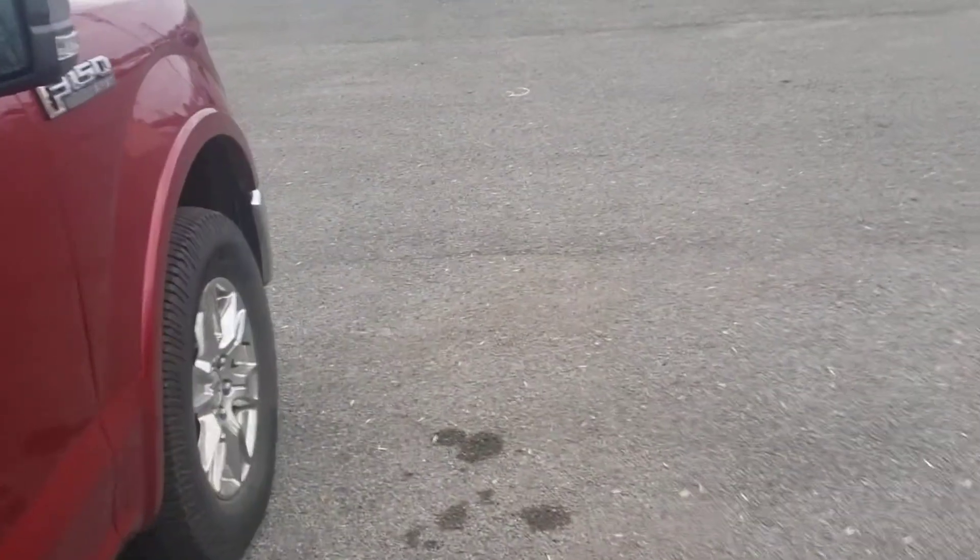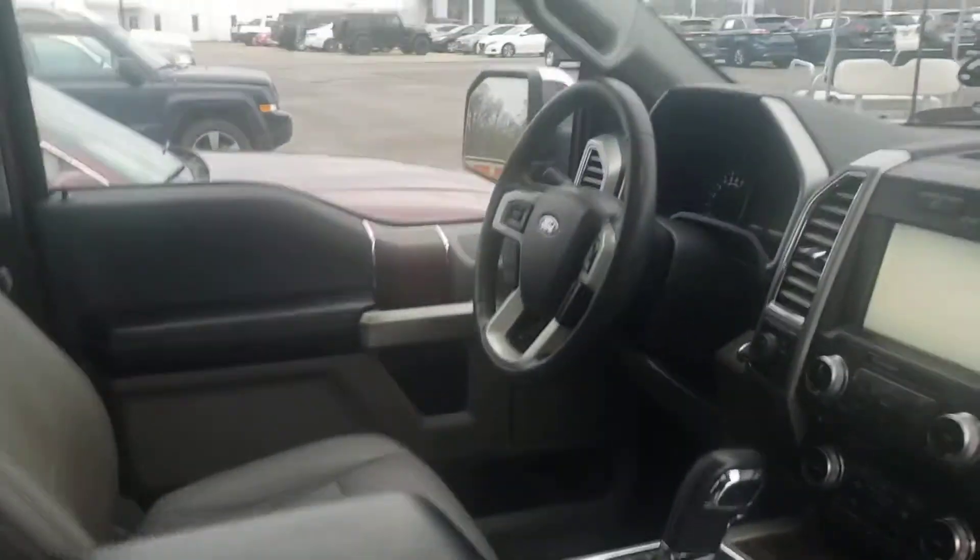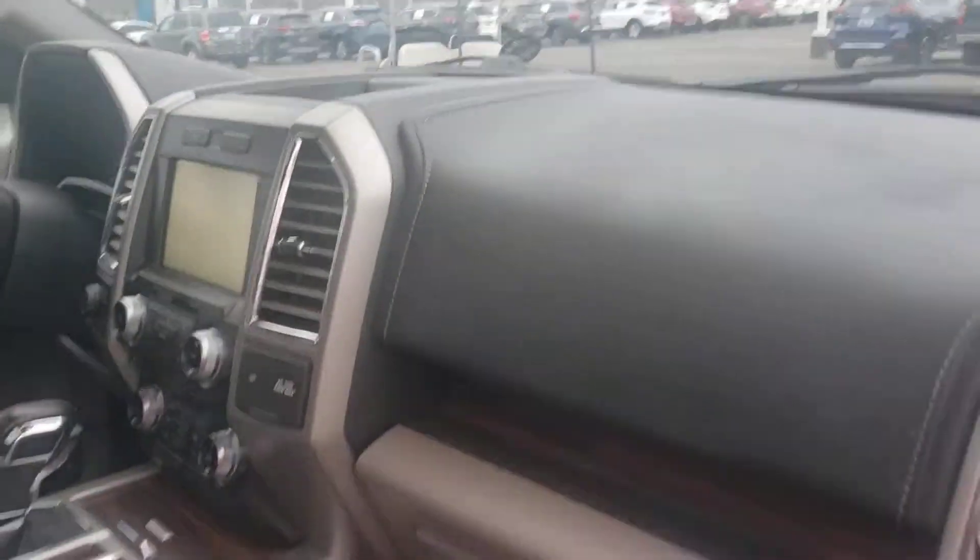Gray interior, leather. Heated back seat. Power seats on this side. 110 outlet. Heating and cooled seats. Nice truck.